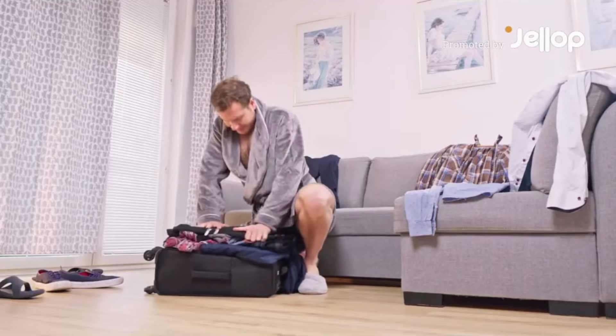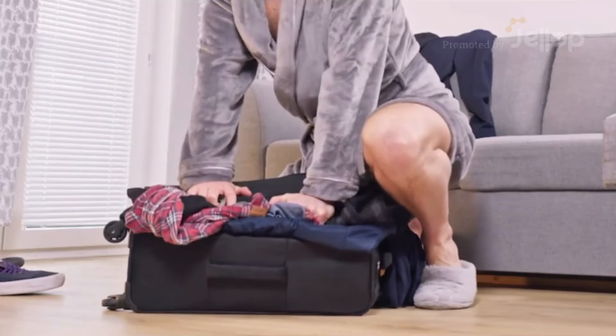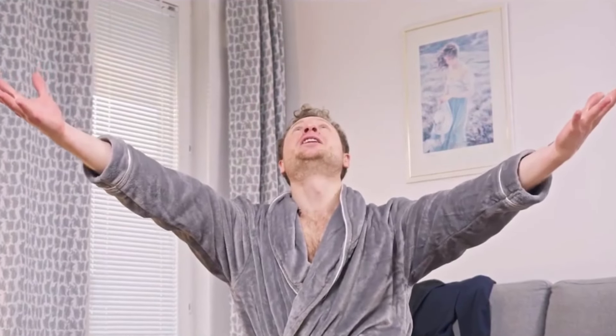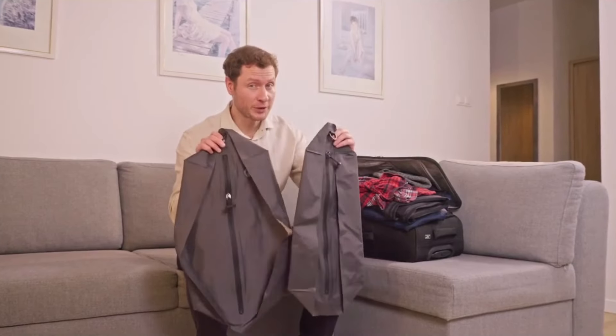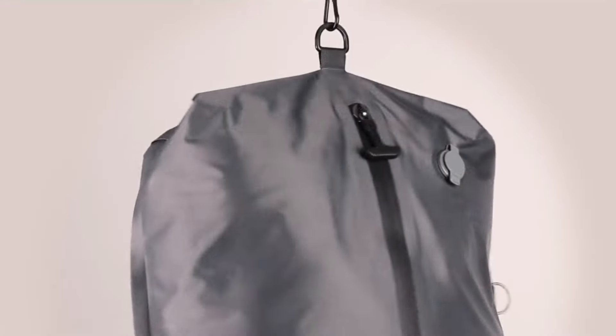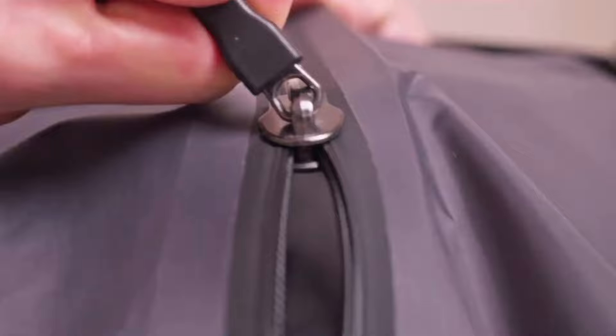Squeezing the unsqueezable is my never-ending packing story. I need more space! Introducing the 4D pouches — the first airtight pouches that open and close like any normal bag.